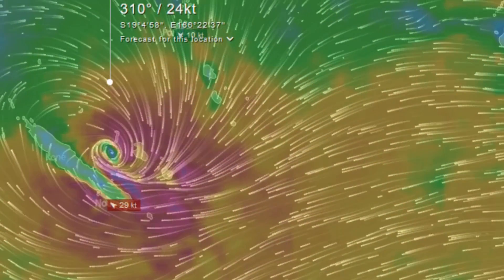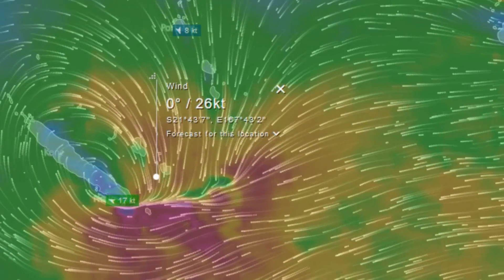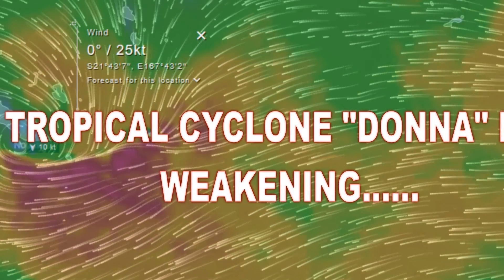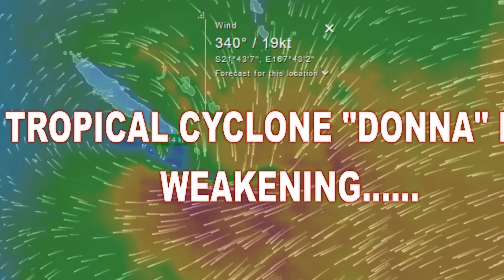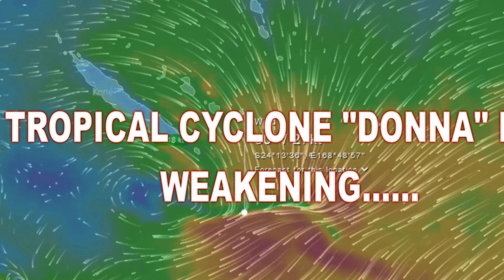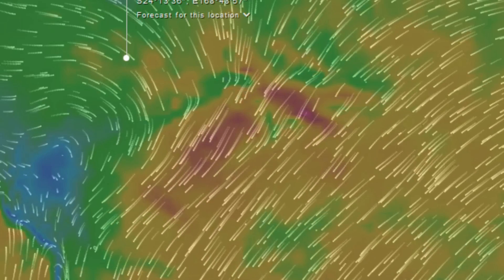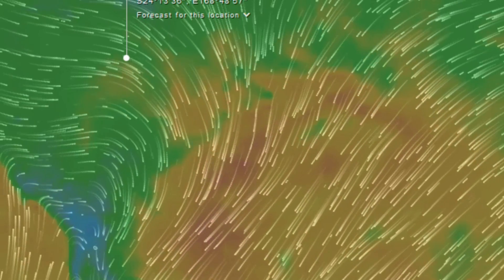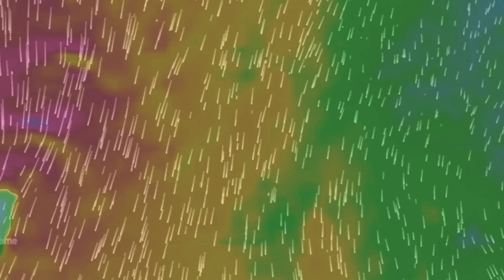Welcome to another update on the southern hemisphere's tropical weather scene by the Force 13 Australia Oceania team, where we have a weekly tropical cyclone update. Currently on the screen is a wind item on the Windy website, one of two models, showing a look at Donna over the next few days as she continues her weakening trend.